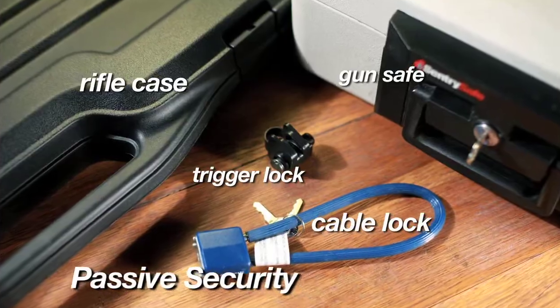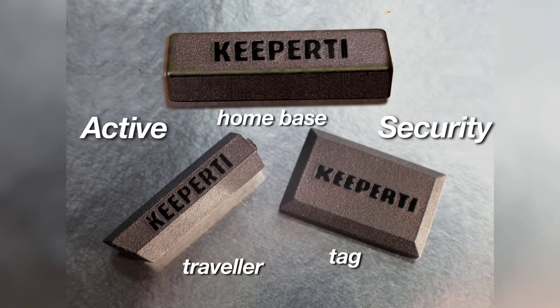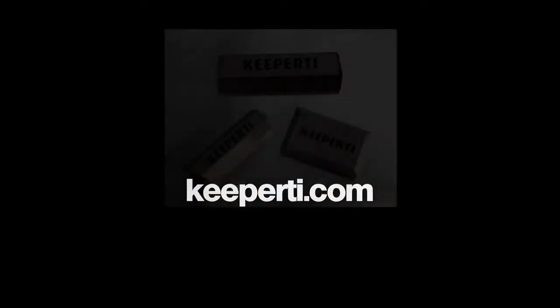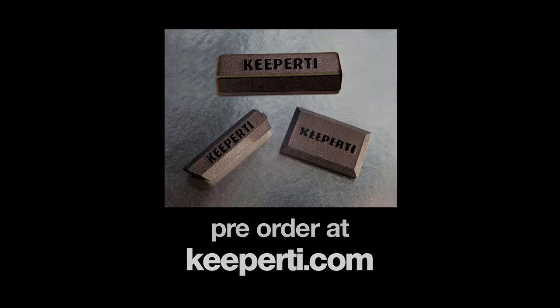Use Keeper T to upgrade from passive to active security for your firearms. Keeper T — protect your things and the people you love, wherever you go. Visit www.KeeperT.com and click the pre-order now button to reserve yours today.